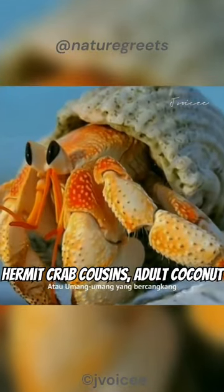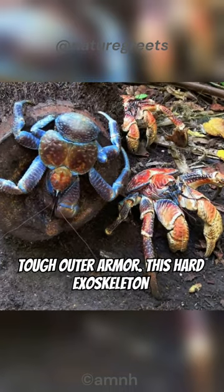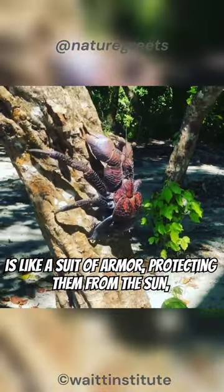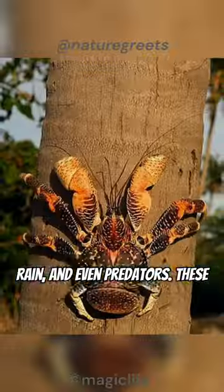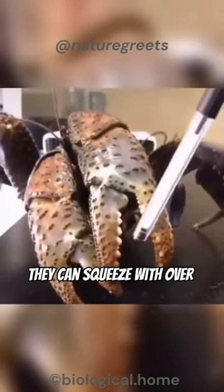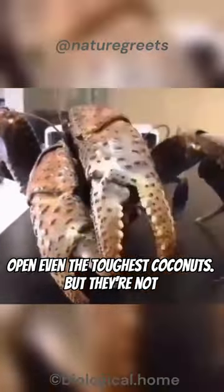Unlike their hermit crab cousins, adult coconut crabs ditch their shells and grow their own tough outer armor. This hard exoskeleton is like a suit of armor, protecting them from the sun, rain, and even predators. These crabs have pincers that pack a serious punch — they can squeeze with over 1,100 pounds of force, enough to crack open even the toughest coconuts.